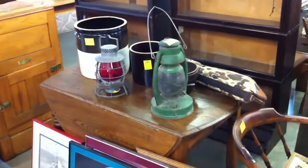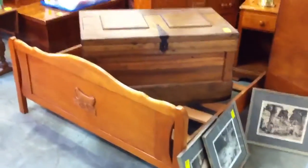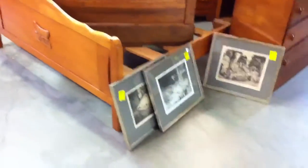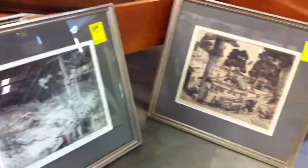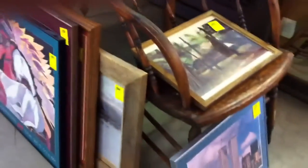Antique table. Some Crocs. Really nice trunk. Got three signed etchings down here — I know you're saying who, who's it by? Several prints, pictures.